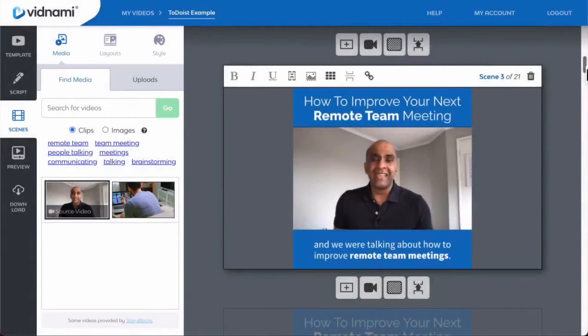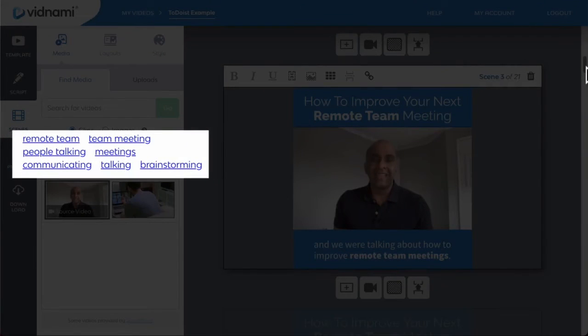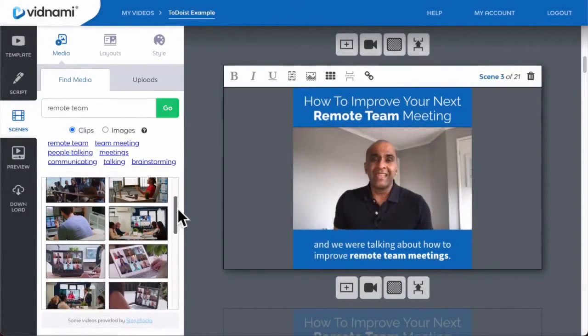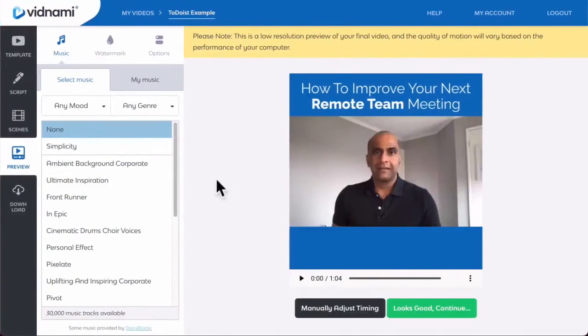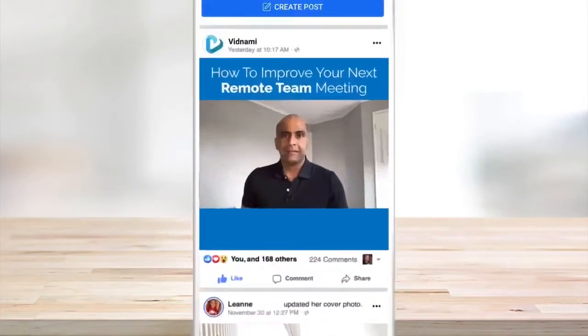Vidnami's artificial intelligence engine will also analyze your script and intelligently suggest clips from our built-in library. Simply choose from the suggested clips, and once you're happy with your visuals, click through to preview your video. Here you can quickly add a watermark and a background music track. And we're done — let's check out our finished video.